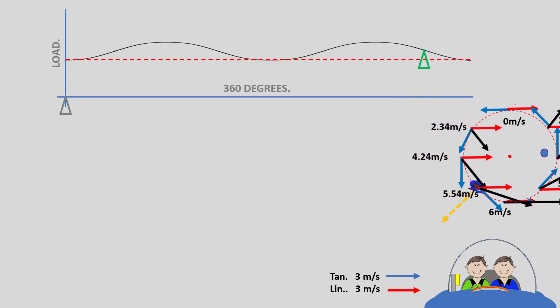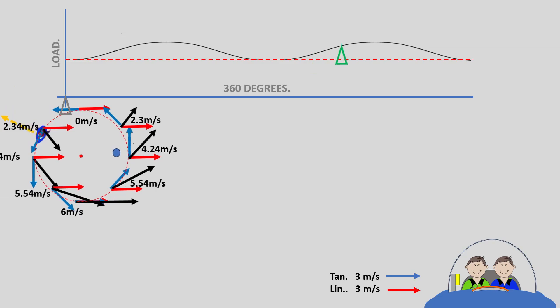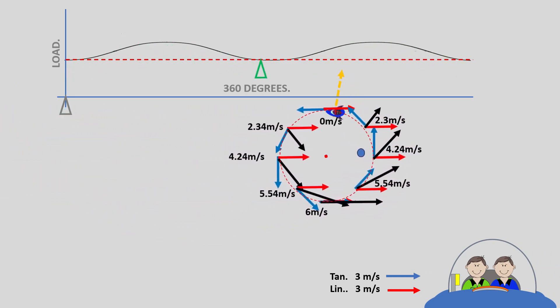This happens to any mass on a rotation when the rotation center is moving at a constant velocity. The observer's position cannot change this.